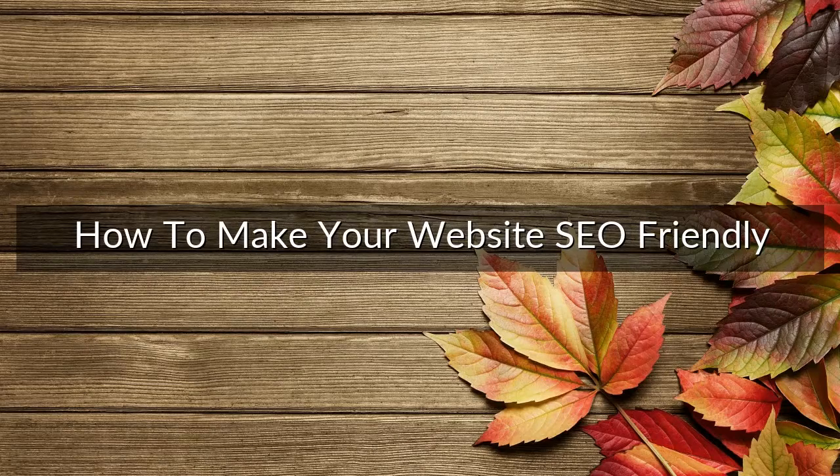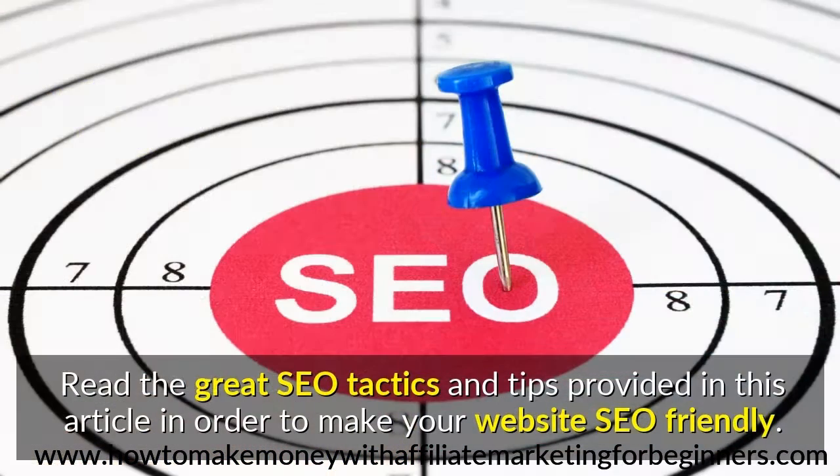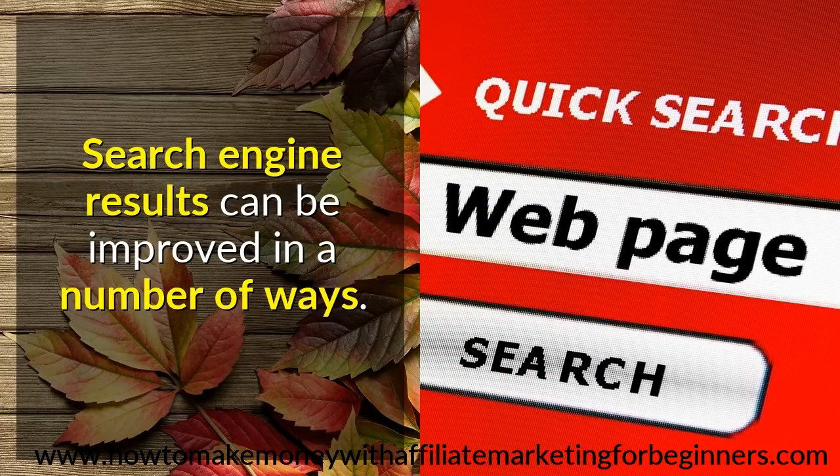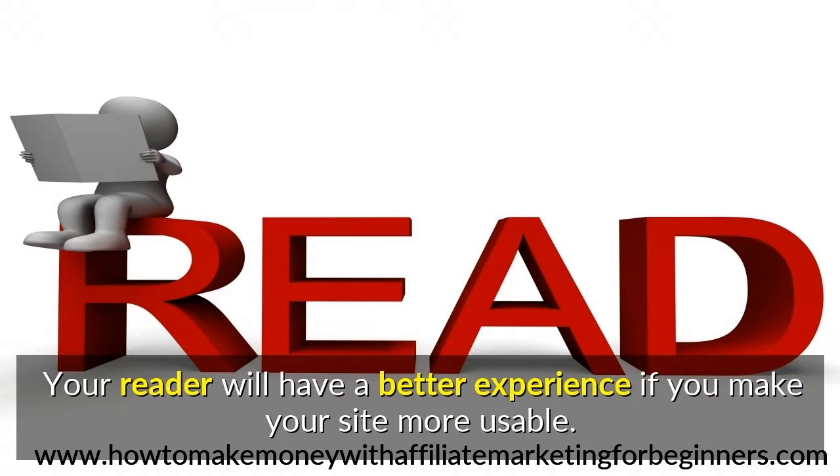How to Make Your Website SEO Friendly. You might find that information about SEO will sound confusing right off the bat, but it gets much easier once you learn more about it. Read the great SEO tactics and tips provided in this article in order to make your website SEO friendly. Search engine results can be improved in a number of ways. You will find you get the most productive results if you are maximizing search efficiency. Your reader will have a better experience if you make your site more usable.